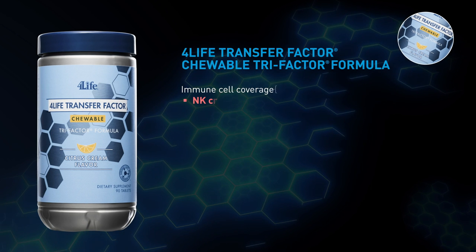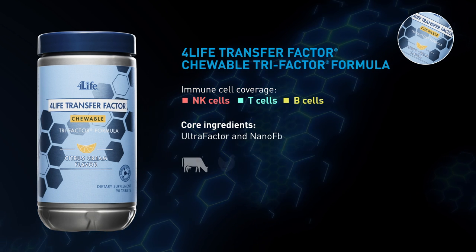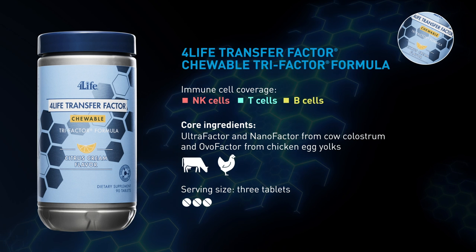4Life Transfer Factor Chewable Tri-Factor formula has the same triple thread of ingredients as Tri-Factor formula, but it comes in a delicious citrus cream chewable. Plus, it's safe for the entire family.